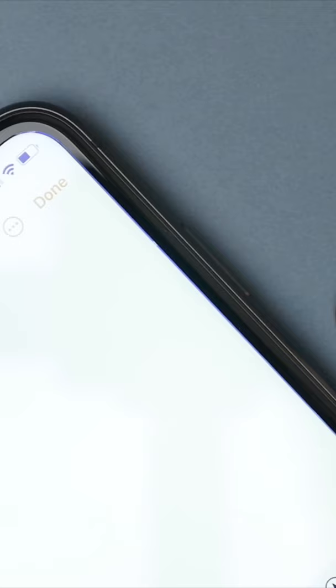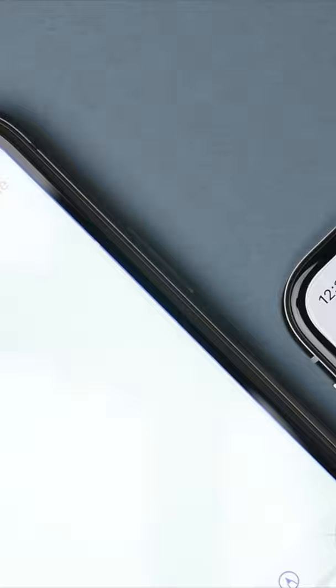And this is true for both the OLED display on my iPhone 10, as well as the LCD display on my iPhone 11. Really impressive.